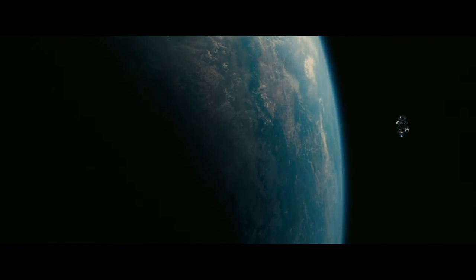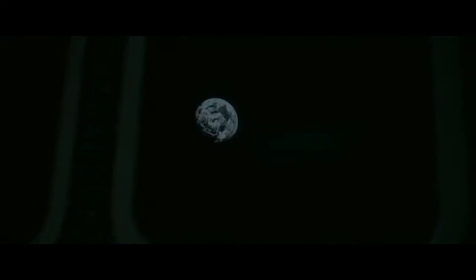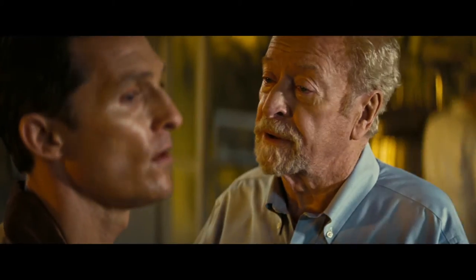This world's a treasure, but it's been telling us to leave for a while now. Your daughter's generation will be the last to survive on Earth.